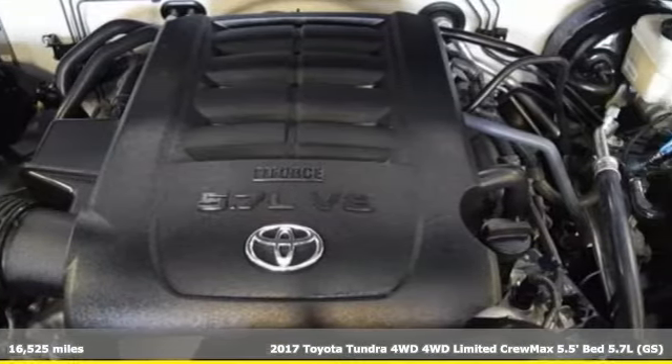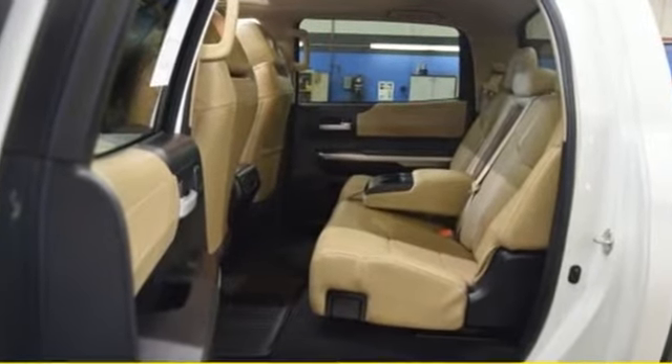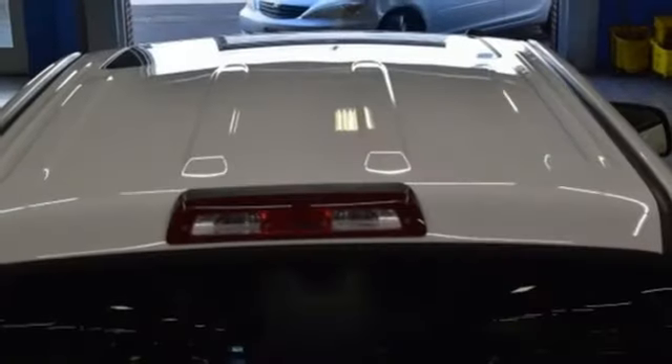It's equipped for all your driving needs and wants. Tow haul mode, electronic shift on the fly, i-force engine, trailer brake controller, integrated navigation system with voice activation.